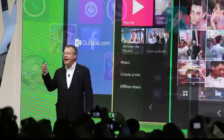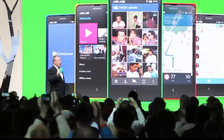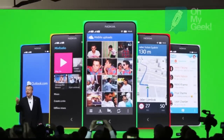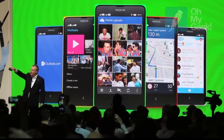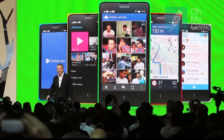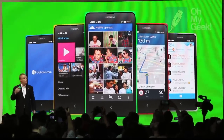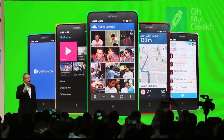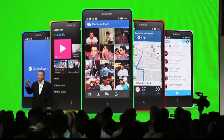The Nokia X and X Plus introduce people to signature Nokia experiences like HERE Maps and Nokia Mix Radio. Plus, we are introducing new customers around the world to popular Microsoft services like Skype and OneDrive, Outlook.com, and more to come.